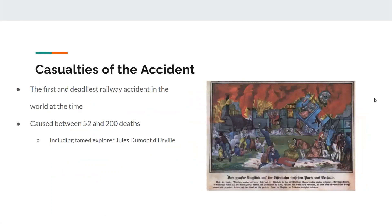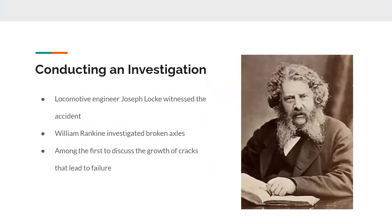As a result of this catastrophe, it was the first and deadliest railway accident in the world at the time, causing between 52 and 200 deaths, one of which was famed explorer Jules Dumont-D'Orville, a botanist known for various discoveries in the herbal and plant field at the time. I will now hand it off to Jackson to talk about the investigation into what caused such failures.